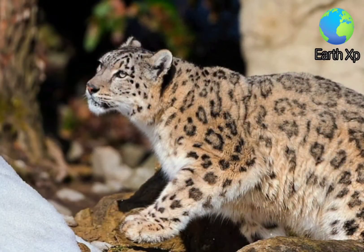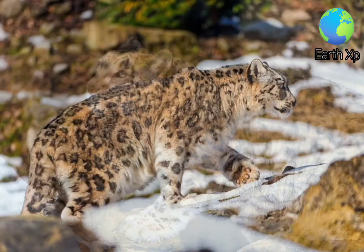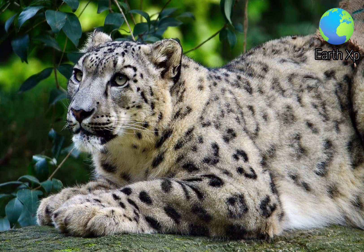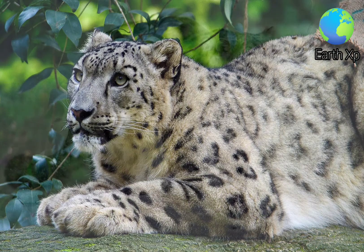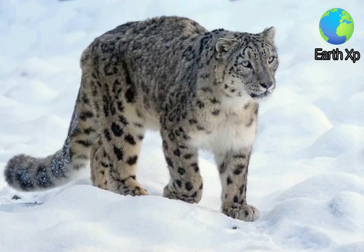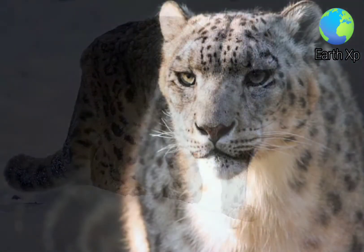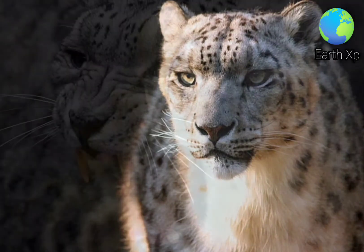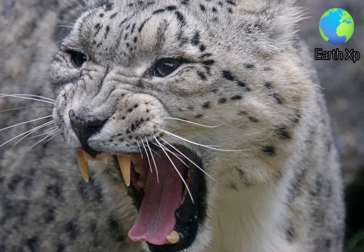Its body is stocky, short-legged, and slightly smaller than the other cats of the genus Panthera, reaching a shoulder height of 22 inches, and ranging in head to body size from 30 to 59 inches. Its tail is 31 to 41 inches long. It weighs between 22 and 55 kilograms, with an occasional large male reaching 75 kilograms, and small female of under 25 kilograms. Its canine teeth are long and more slender than those of the other Panthera species.